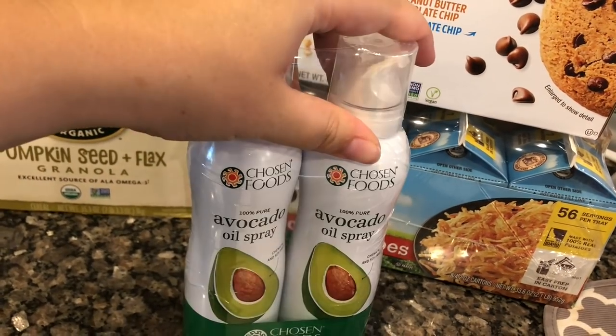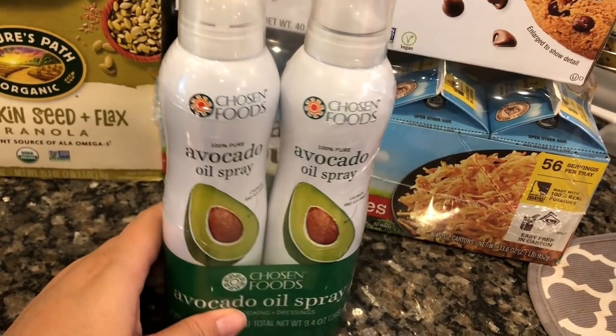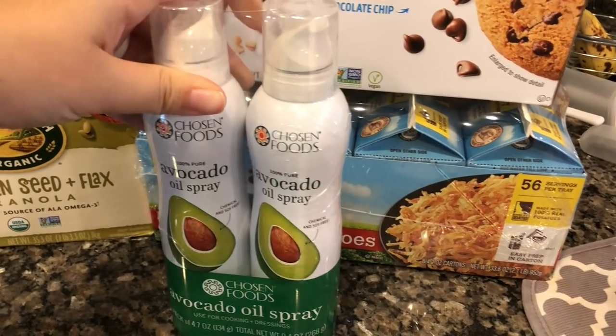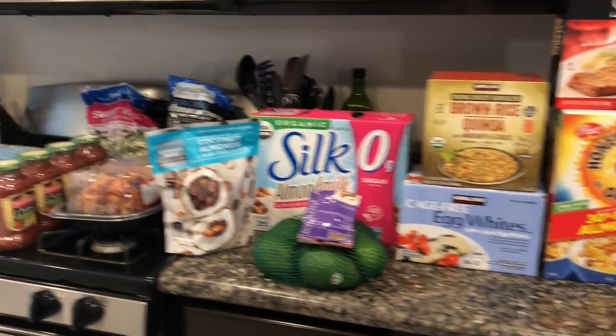Lastly, we got avocado oil spray — $5.99 for two, which is a really good deal. At our local Kroger one of these is about that same price, so getting two for the same cost is great. We were running low so I went ahead and picked some up.